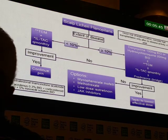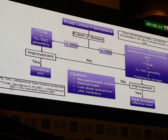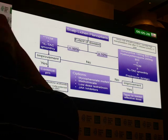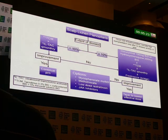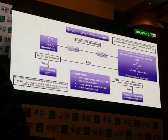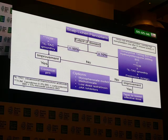For lichen planopilaris, if there's less than 10%, use TCM and intralesional corticosteroid monthly. If there's no improvement, go to doxycycline 100 milligrams BID, or hydroxychloroquine 200 milligrams BID, or both, plus TCM and intralesional corticosteroid, with a possible prednisone bridge. If there's still no improvement, consider mycophenolate mofetil at 500 milligrams BID for the first month then 1 gram BID afterwards, methotrexate at 15 milligrams per week, low-dose isotretinoin, and now I'm using JAK inhibitors — they help in scarring hair loss and lichen planopilaris, though unfortunately they're very expensive.